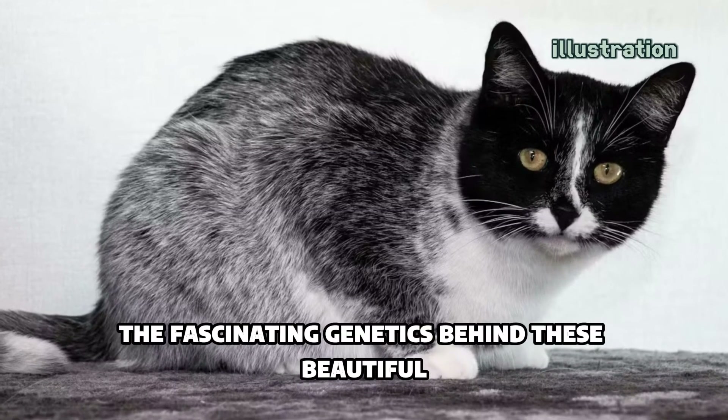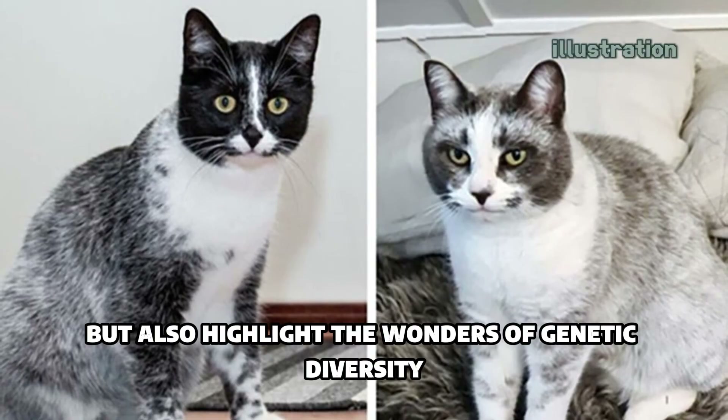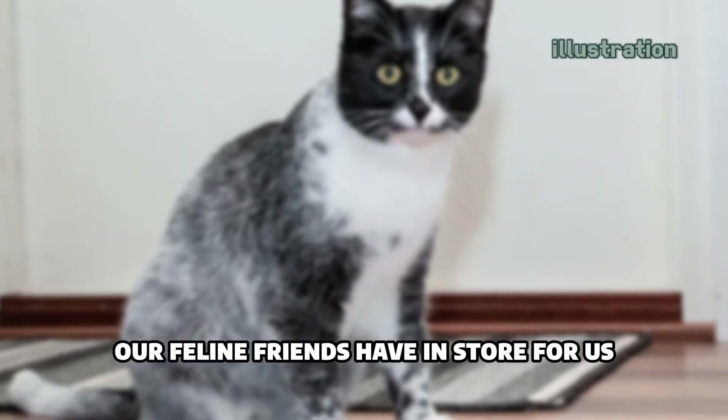The fascinating genetics behind these beautiful licorice cats not only deepen our understanding of feline biology, but also highlight the wonders of genetic diversity. Who knows what other delightful surprises our feline friends have in store for us.